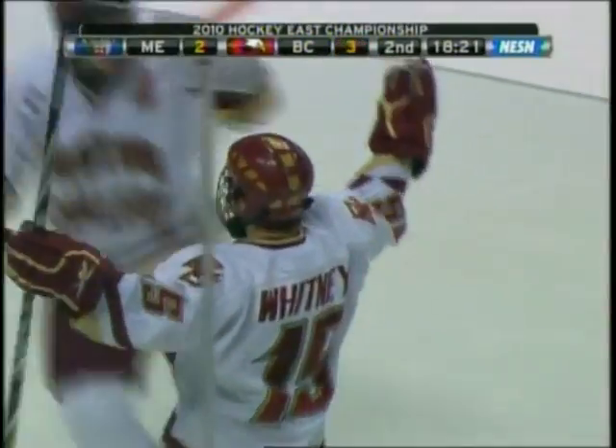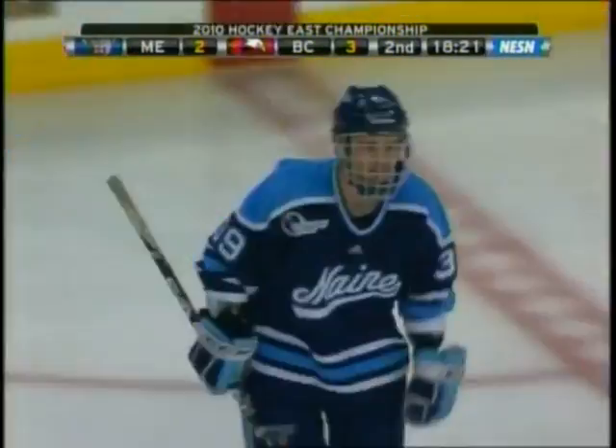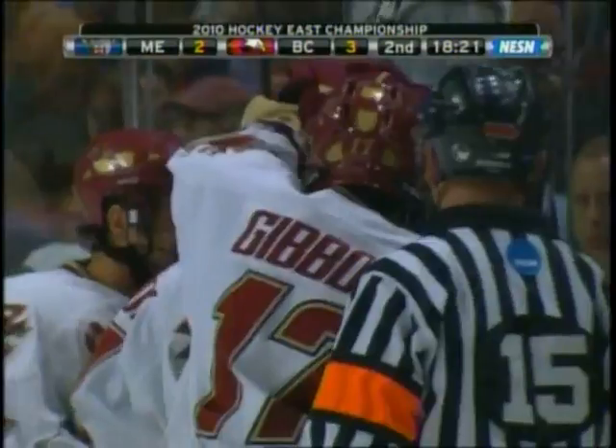Shot from the point. Joe Whitney took the shot — traffic in front of the net. Boston College scores. Traffic, traffic, traffic — we're seeing it all over the ice tonight.